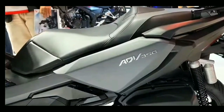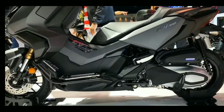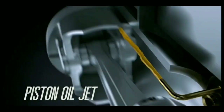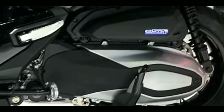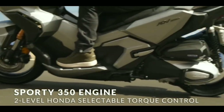The Honda ADV 350 has a peak power of 29.2 horsepower at 7,500 RPM, matched to 31.5 Newton meters of torque at 5,250 RPM. Its bore and stroke are set at 77mm by 70.8mm with a compression ratio of 10.5:1. The engine is also adapted to Euro 5 environmental requirements for lesser harmful gas emissions.